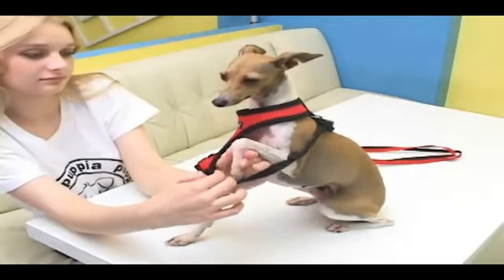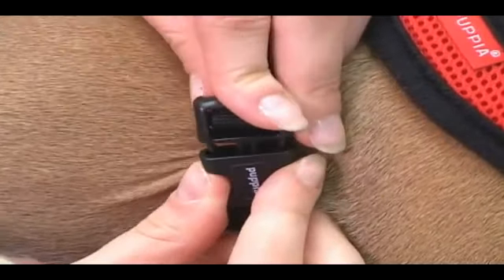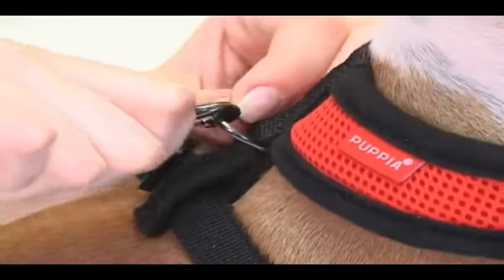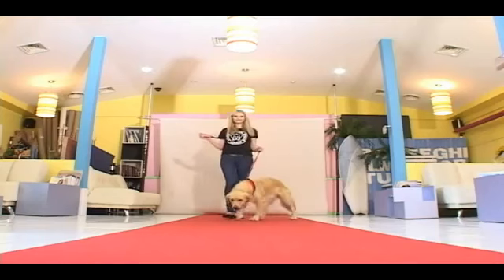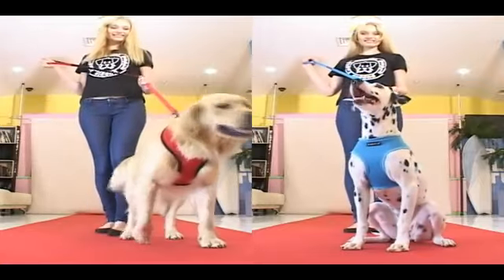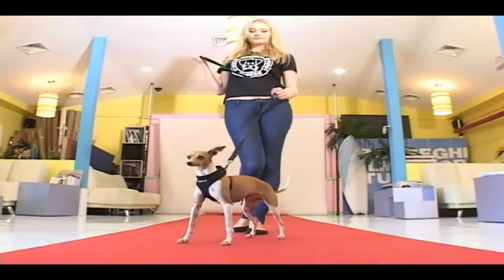Pupia's soft harness uses a well-ventilated and cushioning air mesh. It is also easy to put on. Simply place it through the puppy's head and lock the side belt, designed to be comfortable for both the pet and its owner. It can be coordinated in 12 different colors with other items, and the size of the chest belt is adjustable. This is a new concept item that is simply stylish as you go.